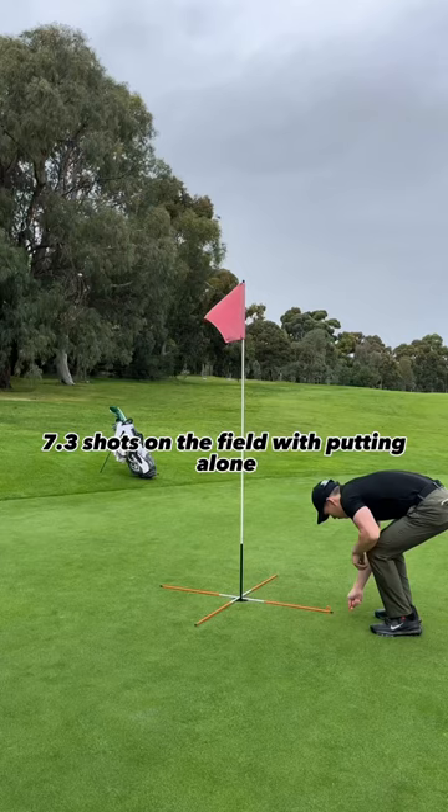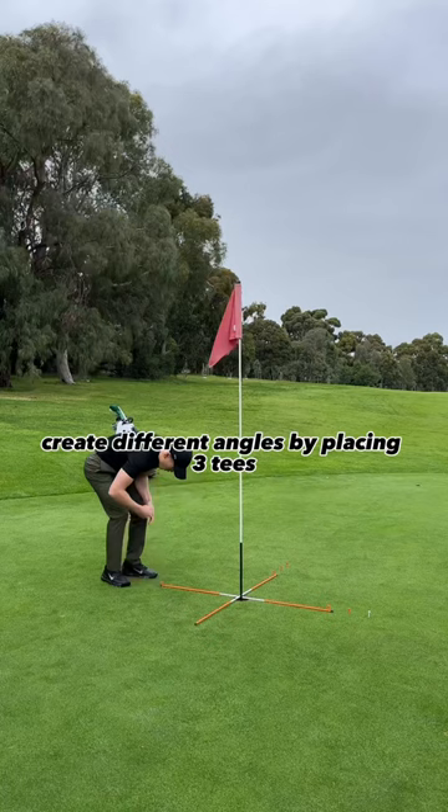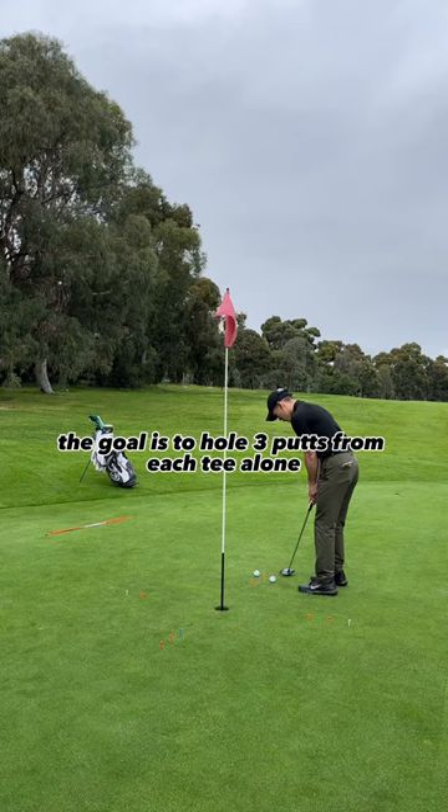Create different angles by placing 3 tees each on 4 sides. The goal is to hole 3 putts from each tee before moving to the next tee around the clock.